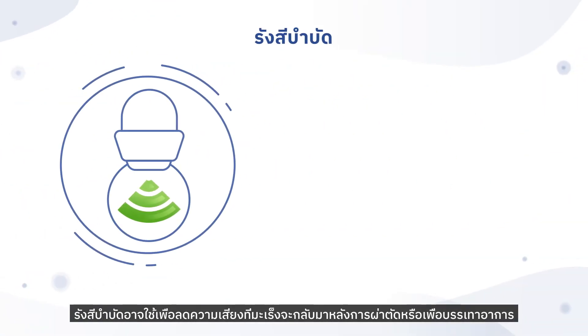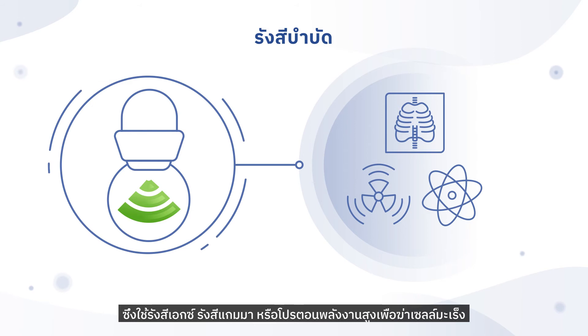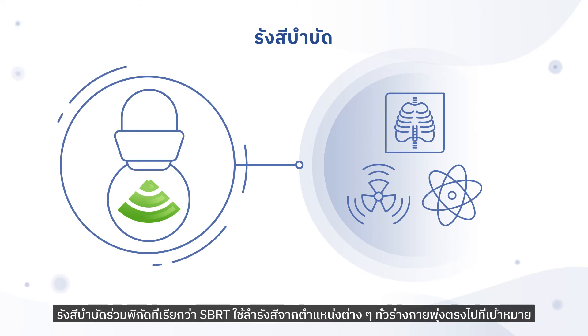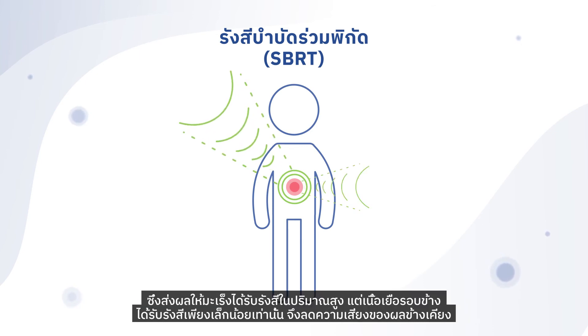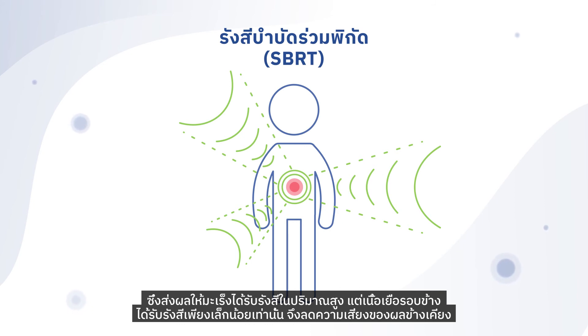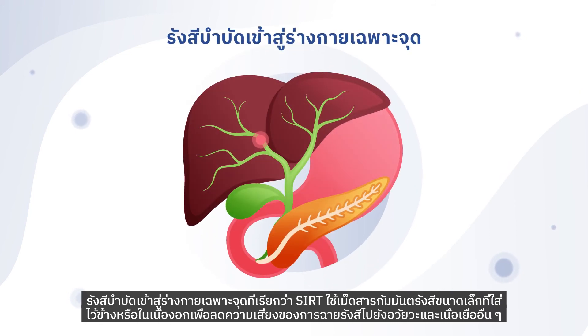Radiation therapy may be used to lower the risk of the cancer coming back after surgery or to relieve symptoms. It utilizes high-energy X-rays, gamma rays, or protons to kill cancer cells. Stereotactic body radiation therapy, known as SBRT, directs radiation beams from many different positions around the body, resulting in the cancer receiving high doses of radiation while surrounding tissues receive only a low dose. Selective internal radiation therapy, known as SIRT, uses small pellets of radioactive material placed next to or into the tumour to minimise radiation to other organs and tissues.